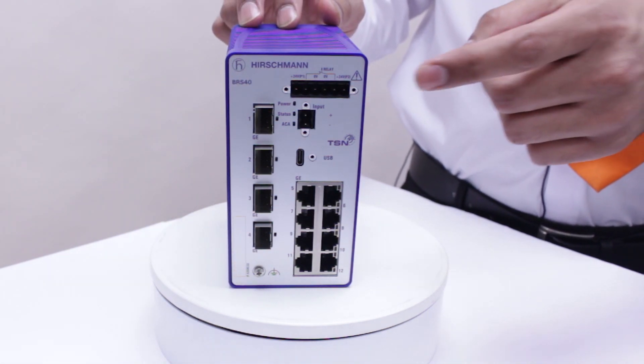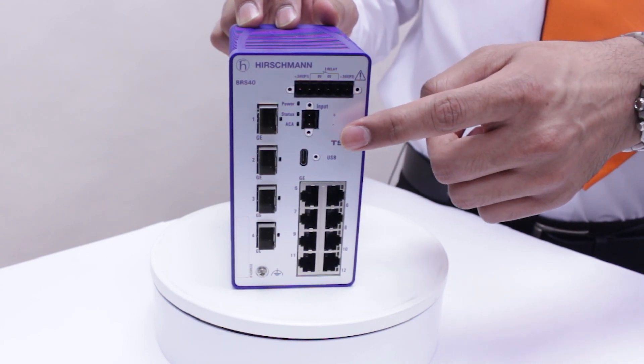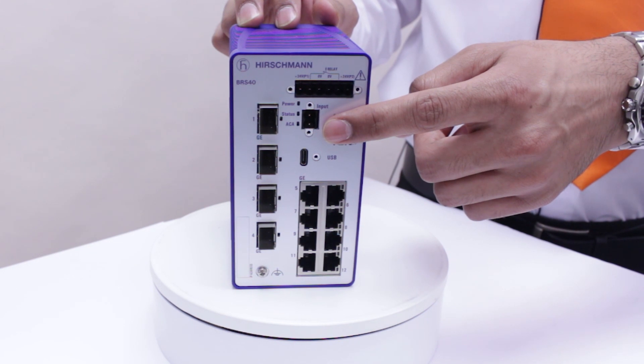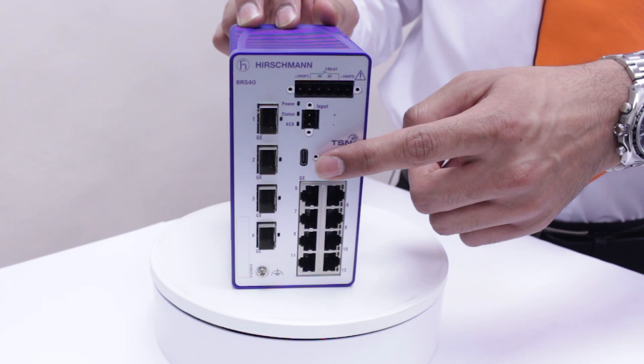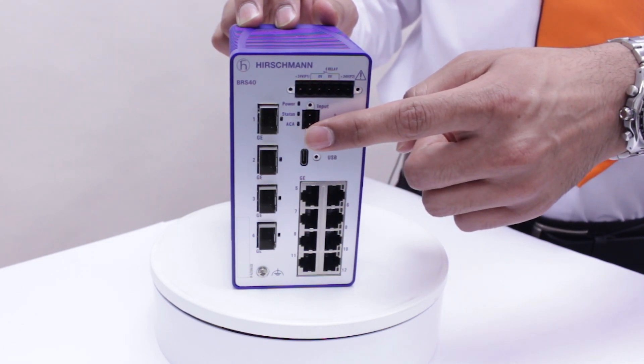Additional interfaces include a dual redundant power supply for powering the device, a digital input terminal for capturing and forwarding signals from digital sensors, and a USB-C management interface for connecting a configuration adapter. In front of the switch you can also find light indicators for these interfaces.